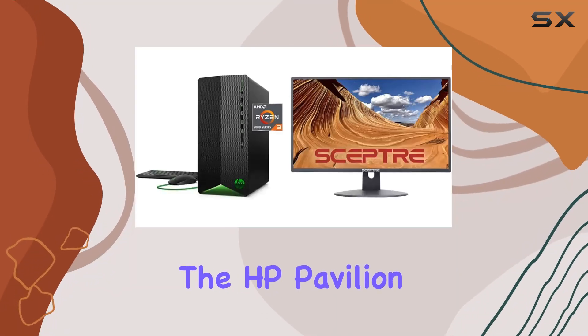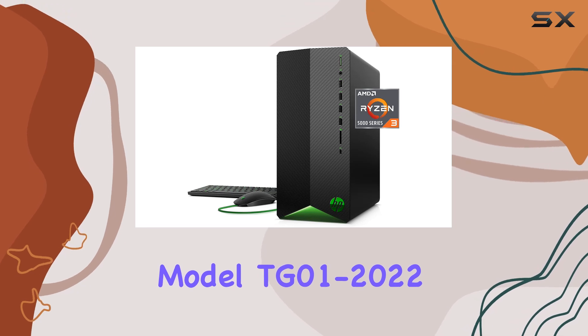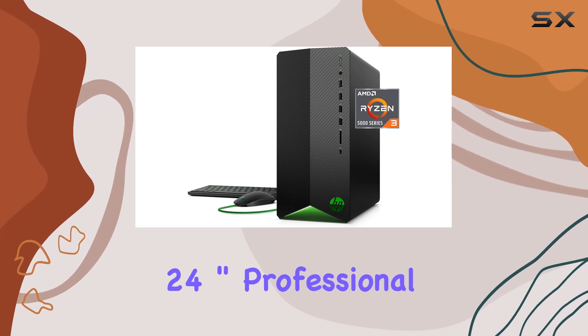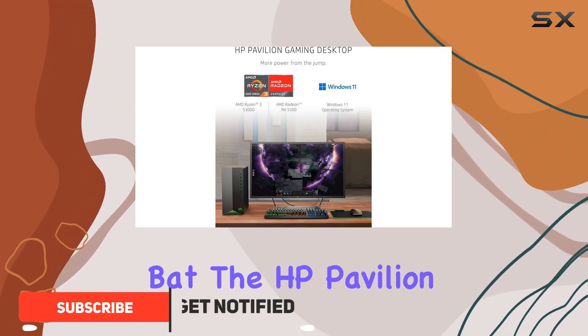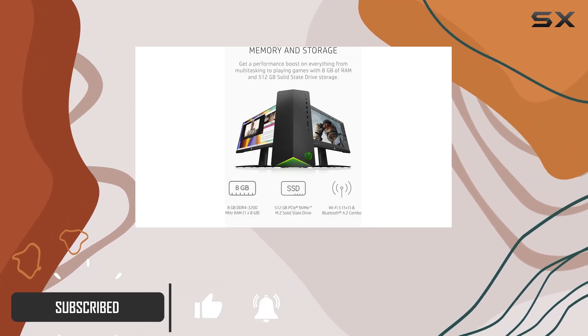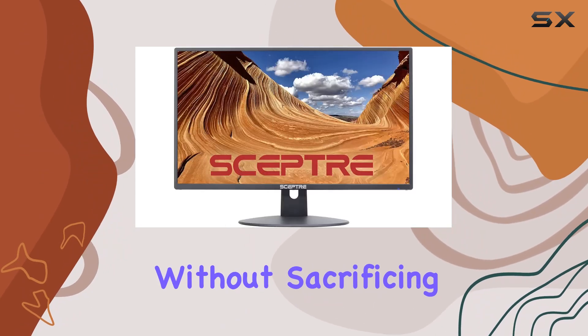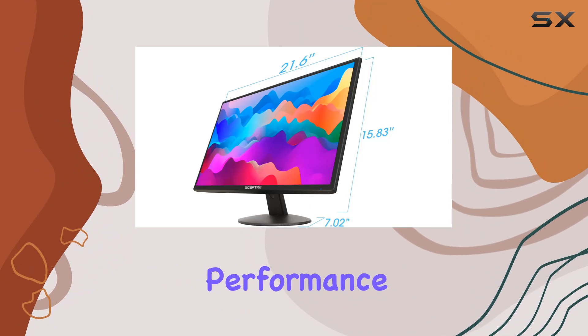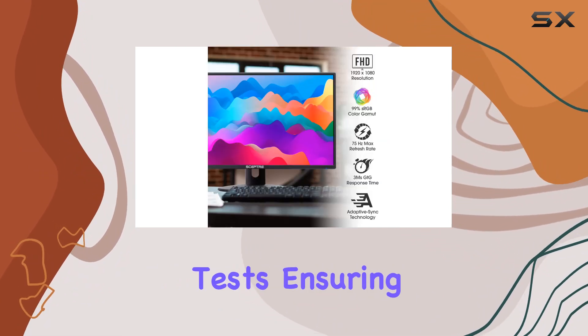Today we're diving into the HP Pavilion Gaming Desktop model TG01-2022, bundled with the Scepter 24-inch professional thin LED monitor. Right off the bat, the HP Pavilion grabs your attention with its compact and stylish design, fitting perfectly into any space without sacrificing aesthetics or performance. It's also been put through 230 quality tests, ensuring durability that's tough to beat in this price range.